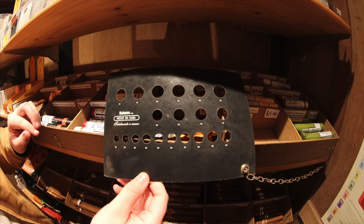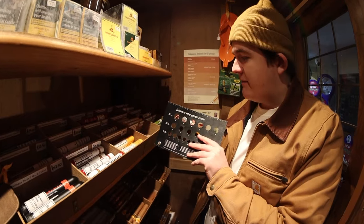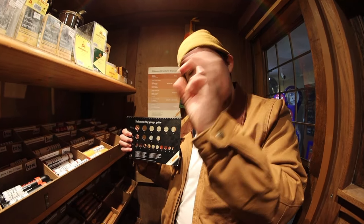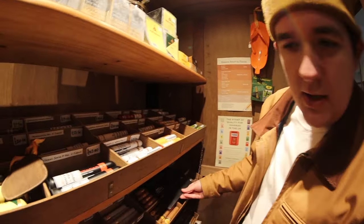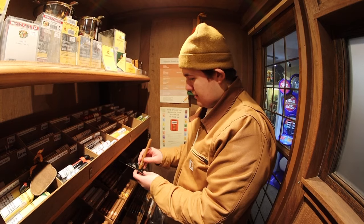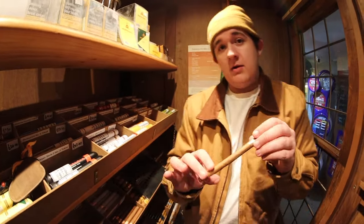Ring gauge tells you so much about a cigar. The Magnum 54 is a 54 ring gauge, bigger than a 52. Normally with larger ring gauges they're more light because you're getting so much more through a big hole. When you go for tinier ones they're more compact and they're stronger strains of tobacco. The Panatela here — very skinny and long, probably about 30 to 34 ring gauge — would be very strong.